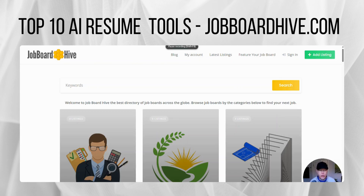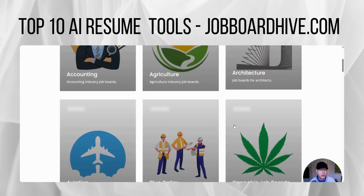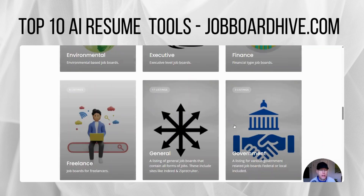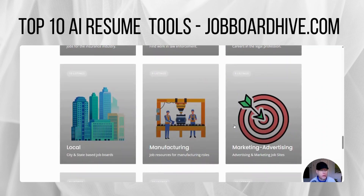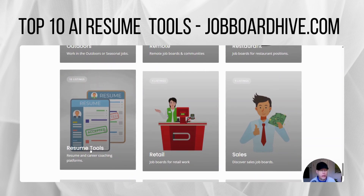Hey friends, we have a new category here on JobBoardHive.com, the directory of niche job boards across the globe. We have over 400 sites here to help you with your job search. And we just introduced a new section here on the site for resume tools. There are a number of different AI resume tools out there. Just click on that on the homepage here — let's run through some of those.